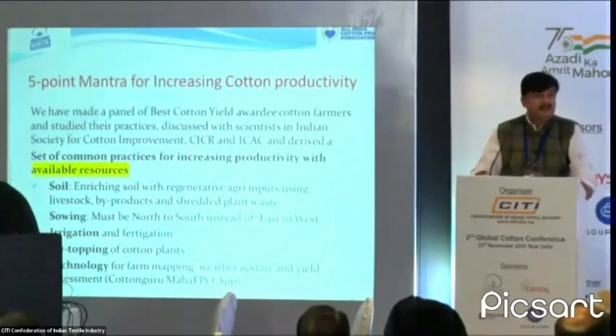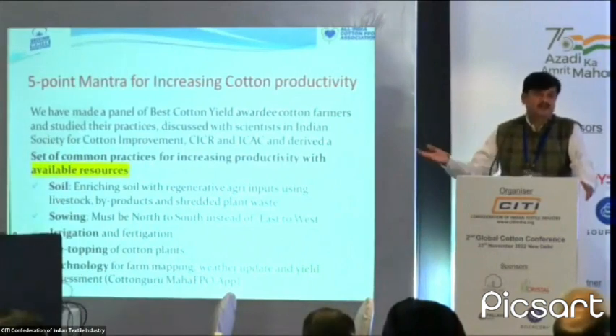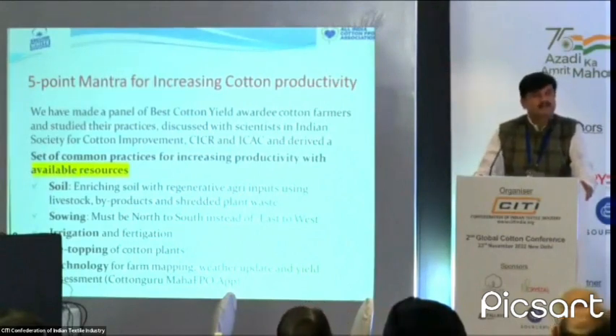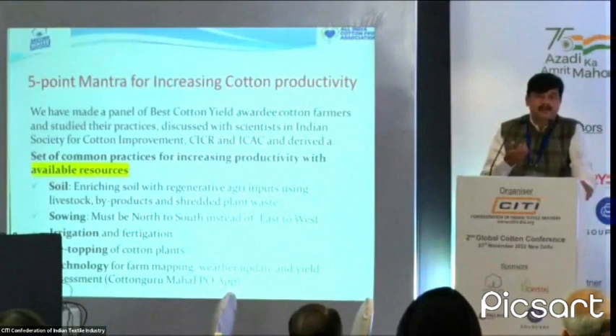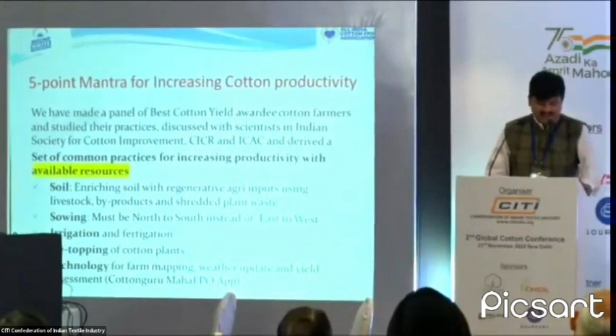Fifth is use of technology. We have made a Cotton Guru Maha FPO mobile app. After studying many apps, we understood that farmers cannot manage 6 to 7 separate apps — one for price, one for inputs, one for productivity, one for disease. So we built a single common app. We launched it during lockdown and today 17,000 farmers have downloaded it. It provides farm mapping so farmers can see their own farm on their mobile, input management, daily prices, a six-day weather report, and prices of three neighboring markets. These technology interventions can go a long way in increasing yield.